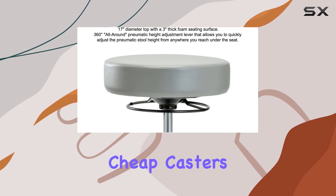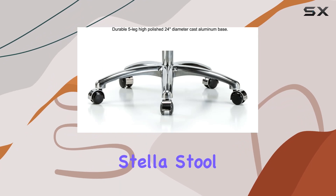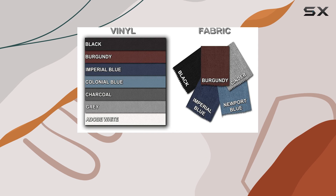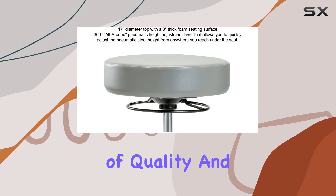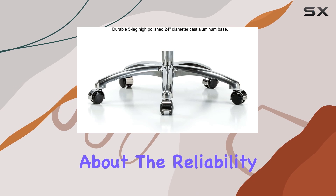Bad welds, cheap casters, and poor cylinders are common issues with lesser chairs, but the Stella Stool is built to last. Furthermore, the confidence Perch has in its product is evident in the warranties it offers: a 12-year warranty on parts and a lifetime warranty on cylinders. Such promises of quality and durability are rare in the industry and speak volumes about the reliability of the Stella Stool.